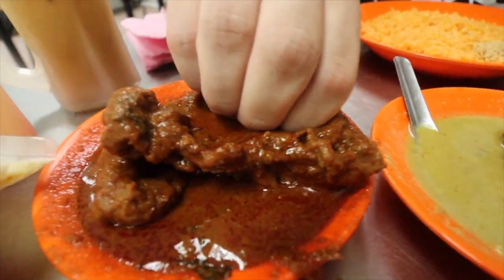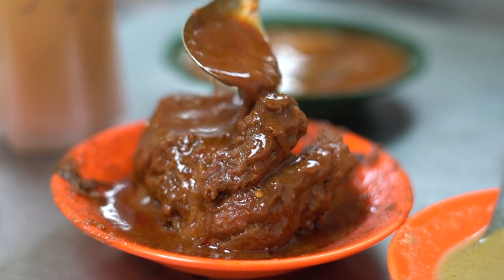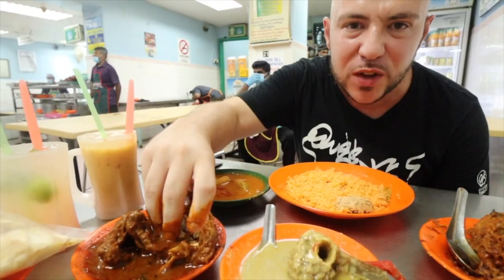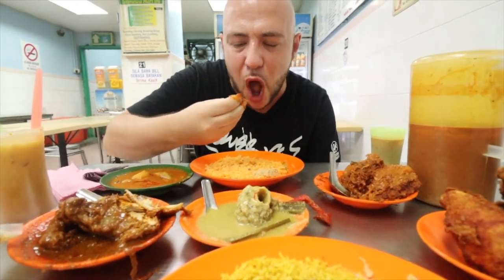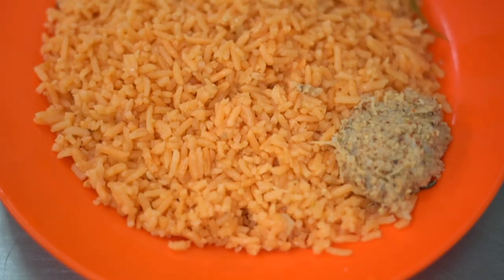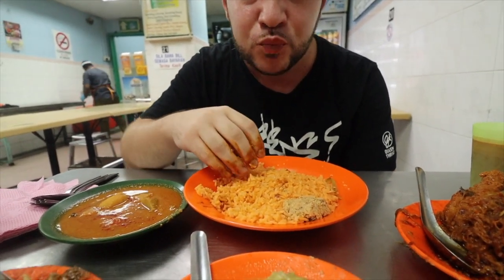Starting with this ayam rose — it just comes right off the bone so easily, smothered in this reddish-brown gravy. Trying a little bit by itself first. It's actually ridiculously flavor-packed and spicy, just so juicy and tender too. I'm a big fan of really spicy, aggressively spiced curries and this is it. Let's try a little bit of this nasi tomato — really flavorful rice. The nasi tomato actually reminds me a bit of West African jollof rice. It has a similar kind of taste — they both have tomato.